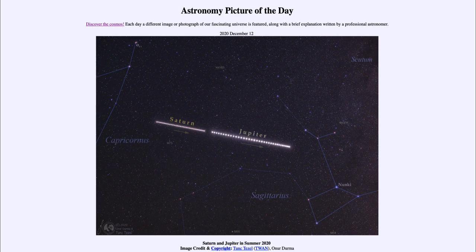They were moving around the area of Capricorn and Sagittarius — two of the constellations of the zodiac, which are the constellations near the plane of the solar system. These are the ones that the sun, moon, and planets will pass through over the course of the year.